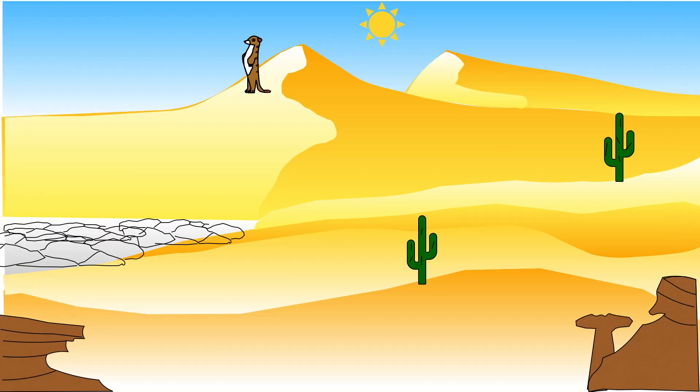Life is not easy in the desert. There is little water, flash floods when it does rain, and sandstorms caused by strong winds blowing sand up to one mile high, creating so much dust that it is difficult to breathe.